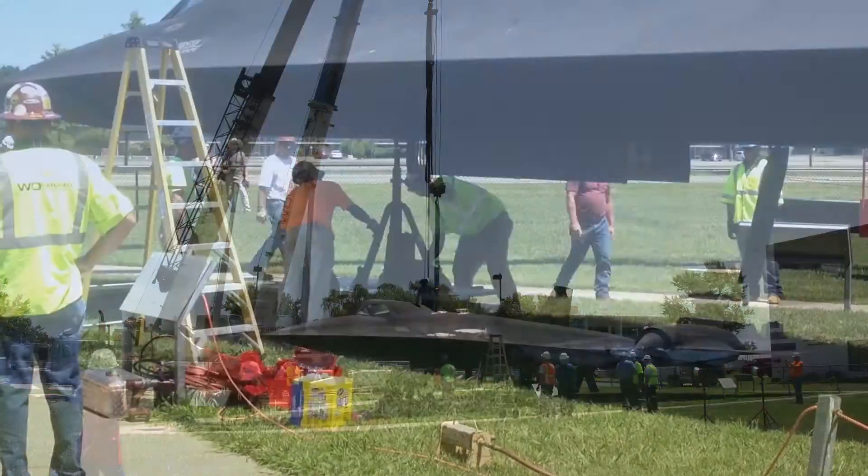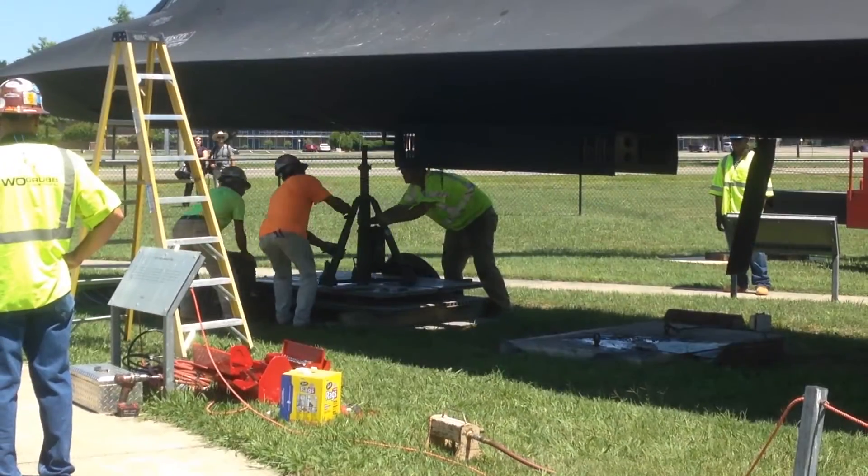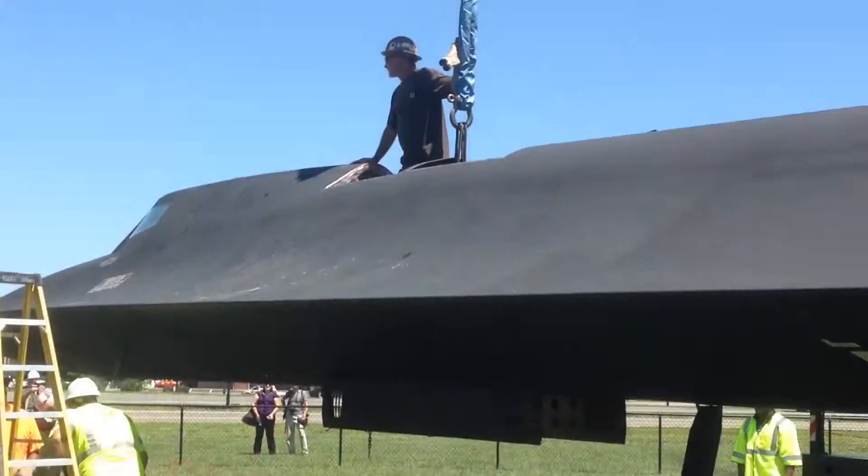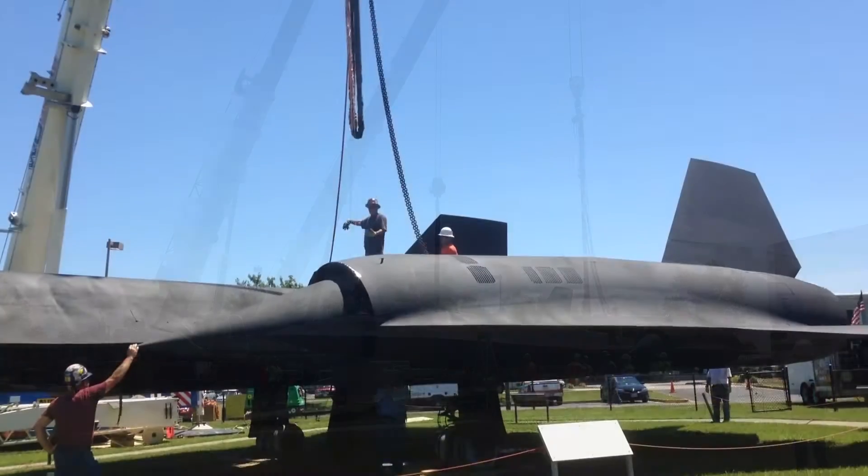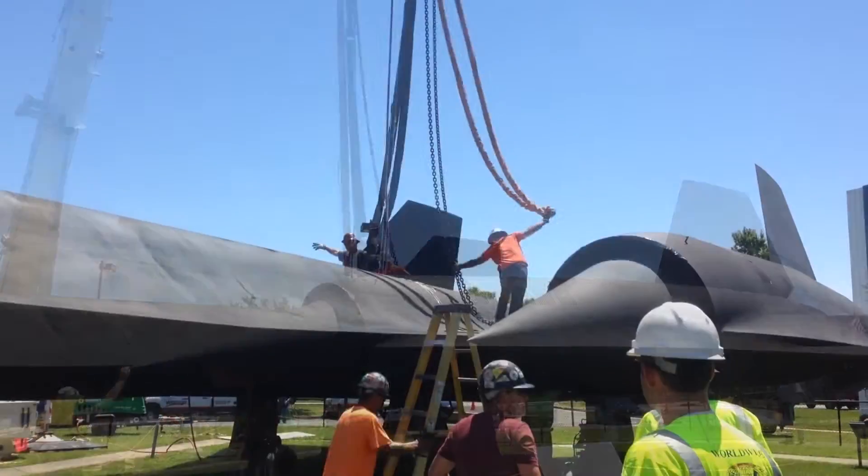Richmond Time Lapse was there as WM Jordan planned their exciting move of Richmond's SR-71 Cold War spy plane. The aircraft will move to its new home at the Science Museum of Virginia in early 2016.